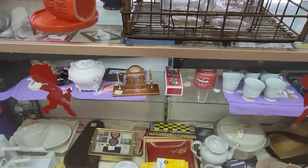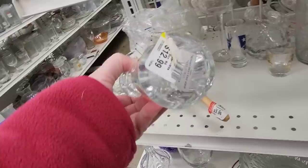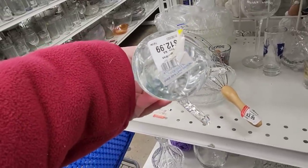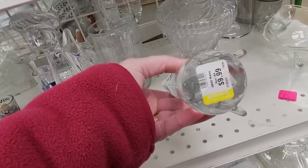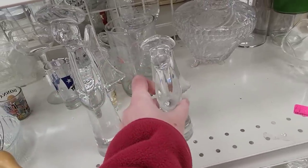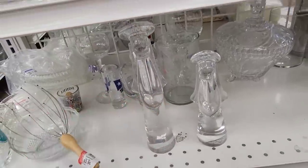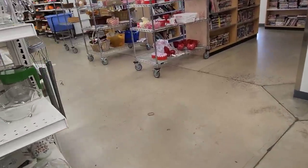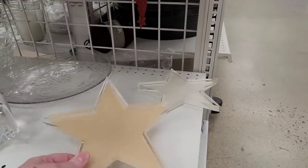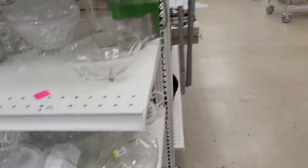Let's move on to the big Goodwill. A few moments later — it was pretty busy here at the big Goodwill, but I persevered. This angel was $12.99 and then the smaller one was $9.99. They were really pretty; I don't believe they had any chips or cracks to them. I am going to go back and forth with voiceover and live shopping — I hope you don't mind.